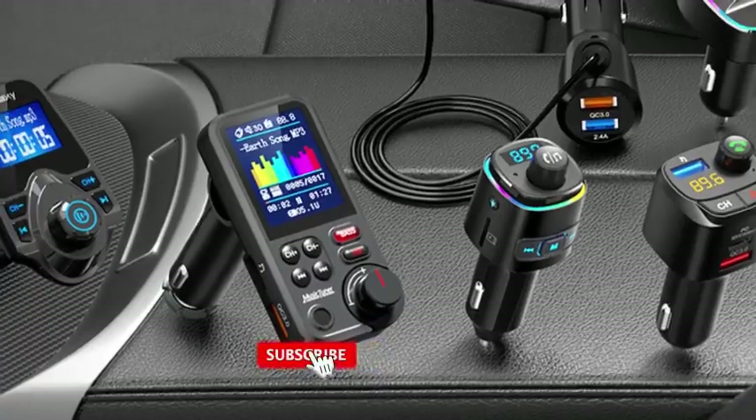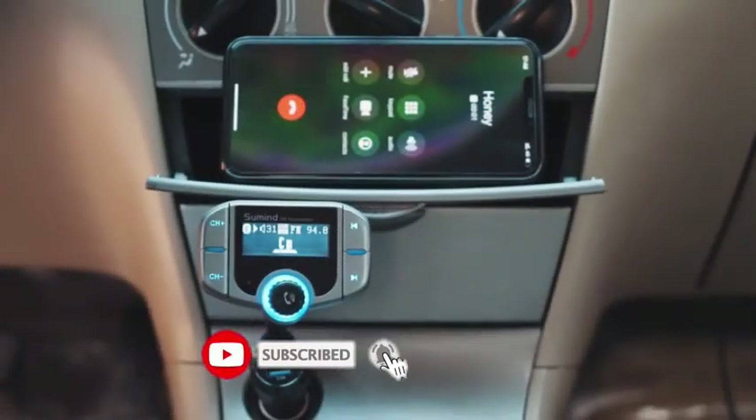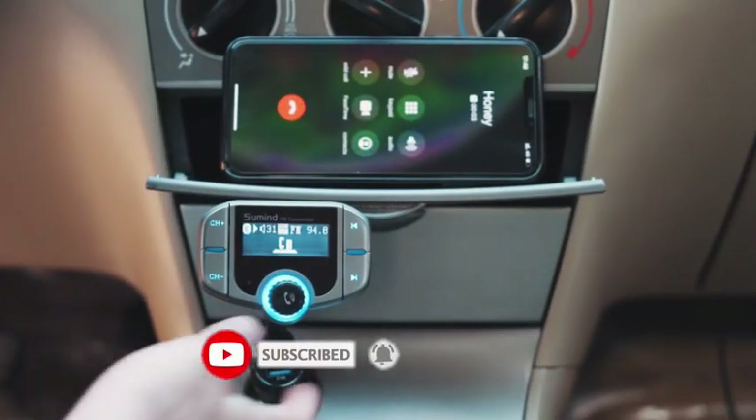But before we get started, don't forget to hit that subscribe button and ring the notification bell so you never miss out on our latest tech reviews.